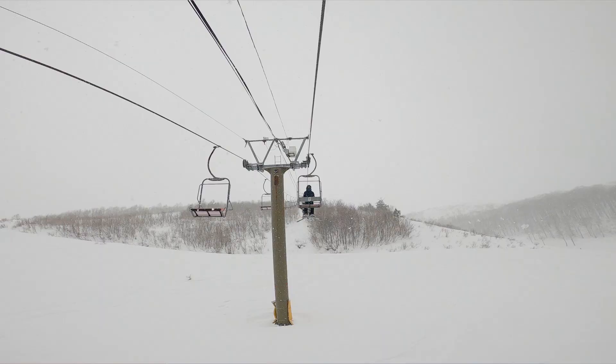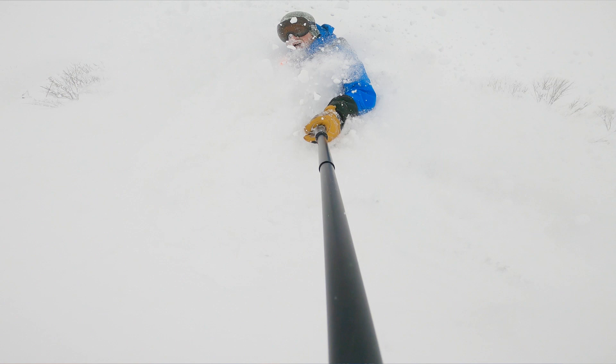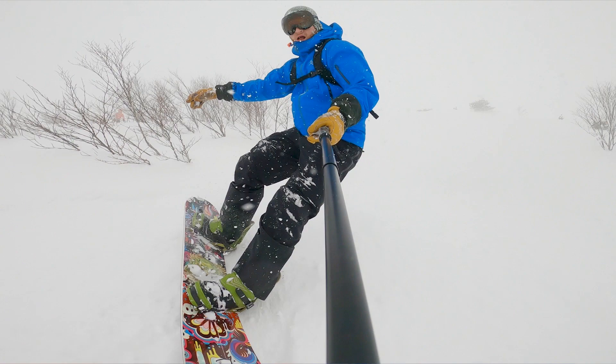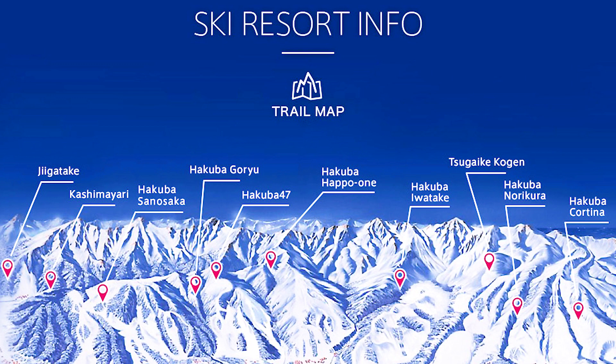We are skiing Happo One in Hakuba today, and it is snowing buckets. Hakuba hasn't had a lot of snow in the last few weeks, so we're super psyched because there's a lot in the forecast. Happo One is the biggest resort in the Hakuba Valley, with a lot of different lifts and terrain options.